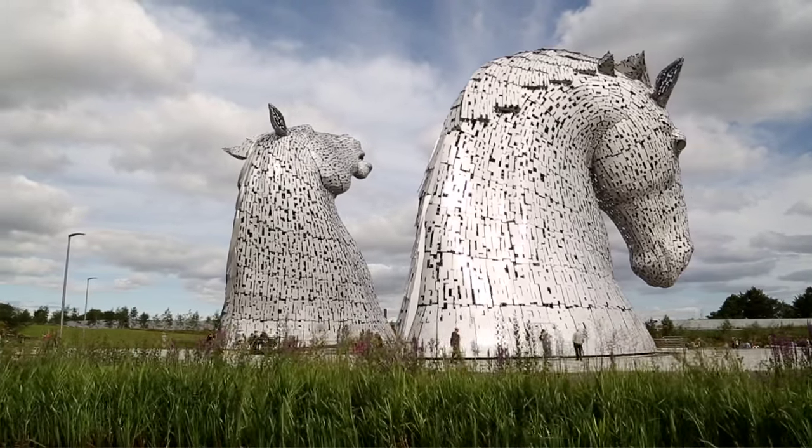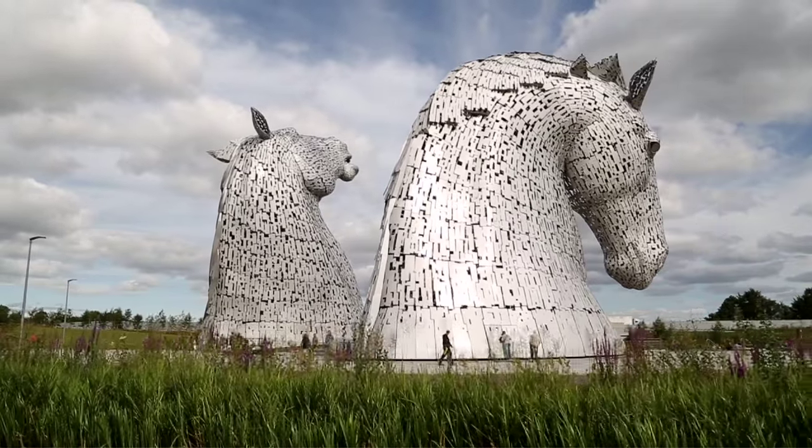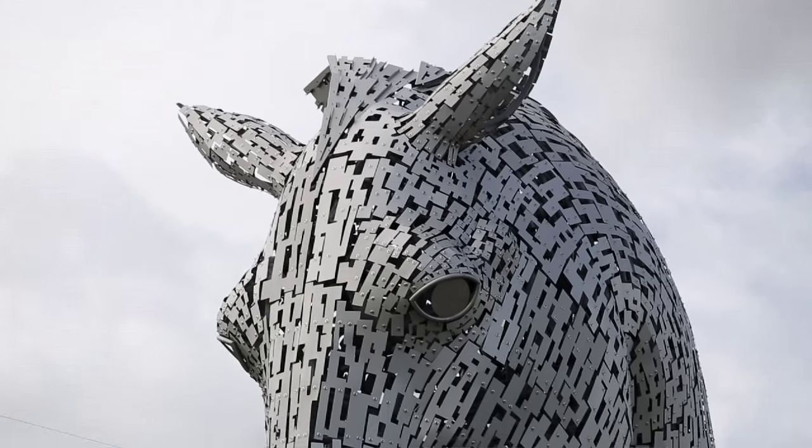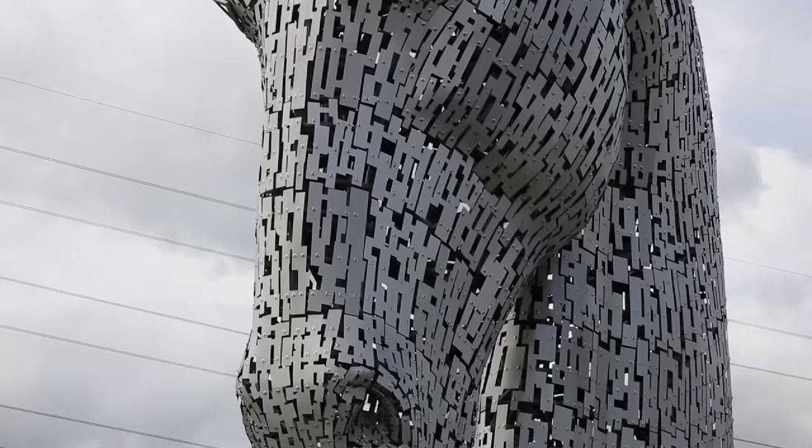People are stunned by them, confused by them — they want to know what happens below the ground, how they got here. So there's a huge amount of different experiences that people have, and mainly people are just in awe of them.